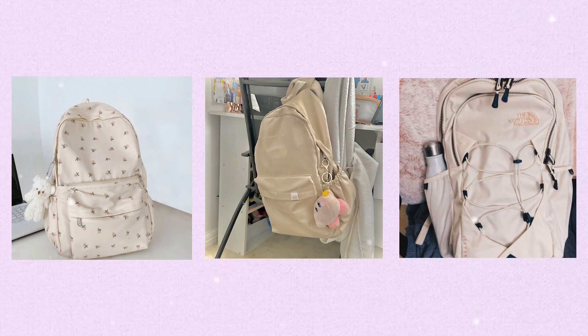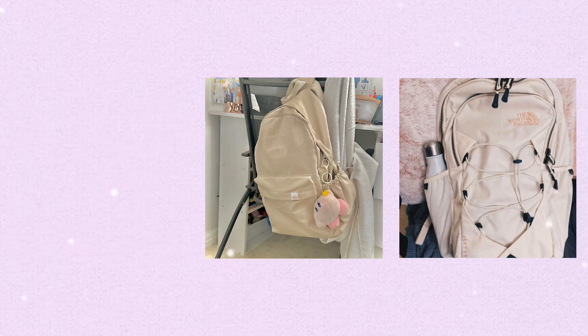That's all for today's video. I hope this helped you with what you need to put in your backpack for the new school year. I'll see you in my next video, bye!